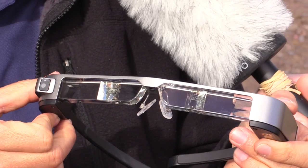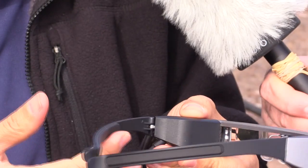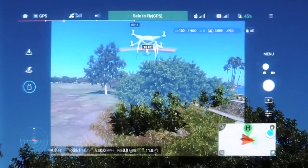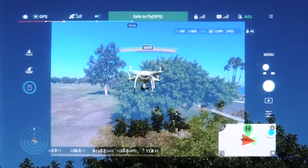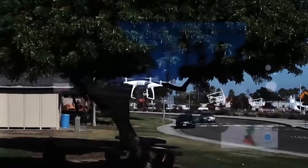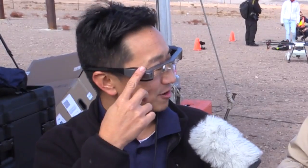We're showing off the Moverio BT-300 — they are augmented reality glasses, and in fact they're the lightest AR or VR glasses on the market. They can project a large HD image right in your field of view, so the beauty for a pilot is that they can fly their aircraft, keep visual line of sight with it, and have this heads-up experience while seeing a large projected image of what the drone sees.